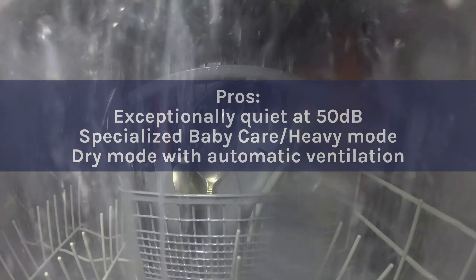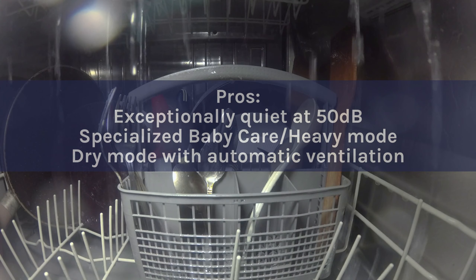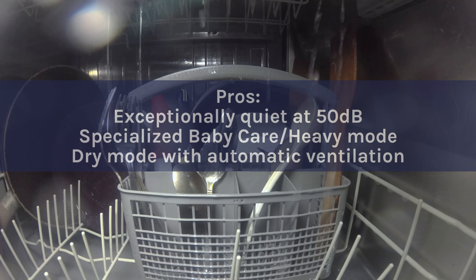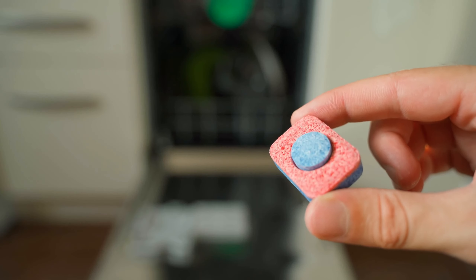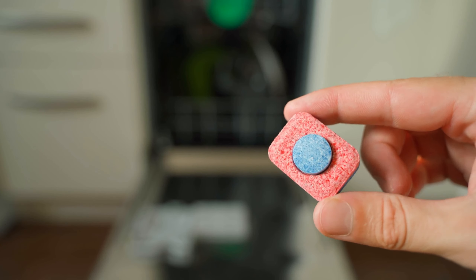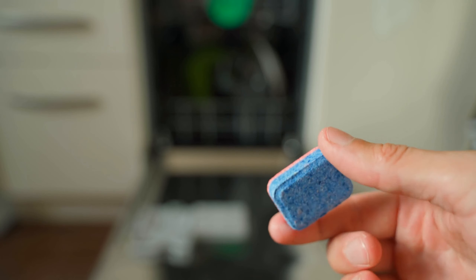Pros: Exceptionally quiet at 50 dB. Specialized baby care and heavy mode. Dry mode with automatic ventilation. Cons: Some reports of water leaking at the bottom. Stay tuned as we explore the remaining 3 top-notch portable dishwashers in the next part of our review series.